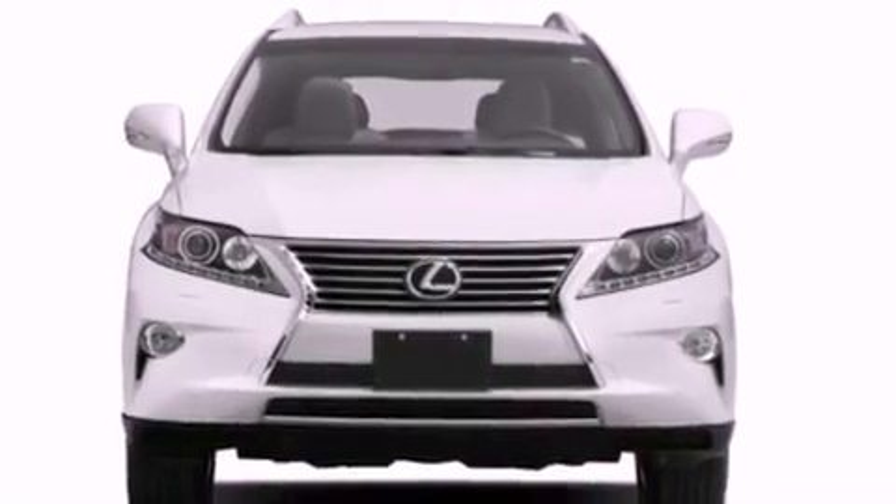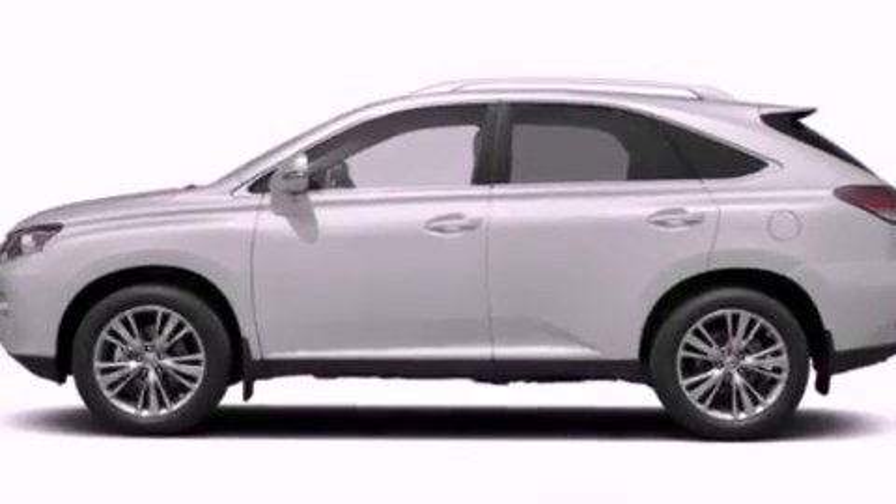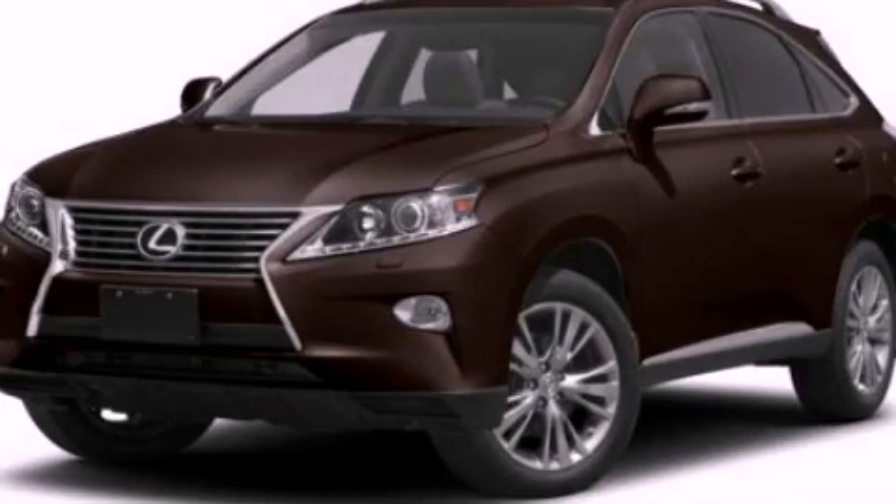This feature uses sensors located in the front and rear of the vehicle to indicate just how close you are to another vehicle or object, so you can back up and park worry-free. Please call today to reserve this vehicle for a test drive.